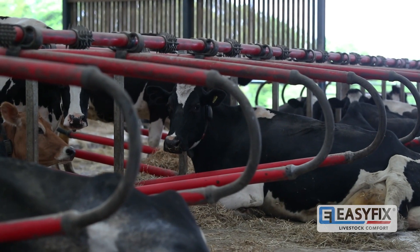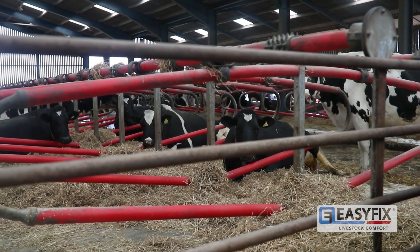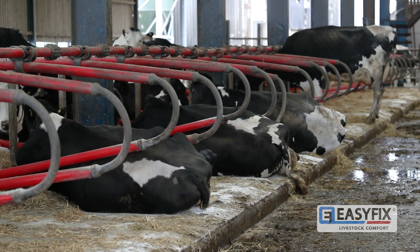We had to look somewhere different. We looked at metal cubicles and looked at different companies, and we saw the Easy Fix option and thought that could work for us. We've got some big, framey Holstein cows that came from loose housing — they needed somewhere they could lay comfortably without damaging themselves. That's all I was worried about really.